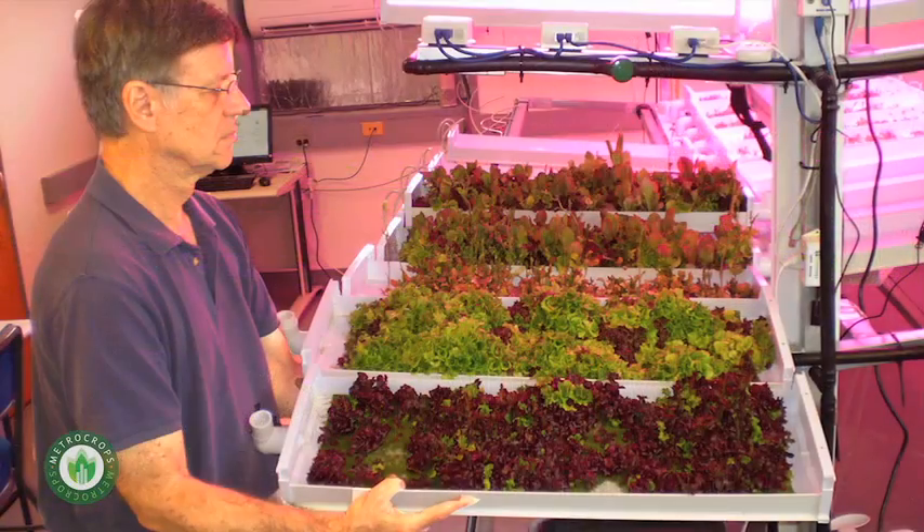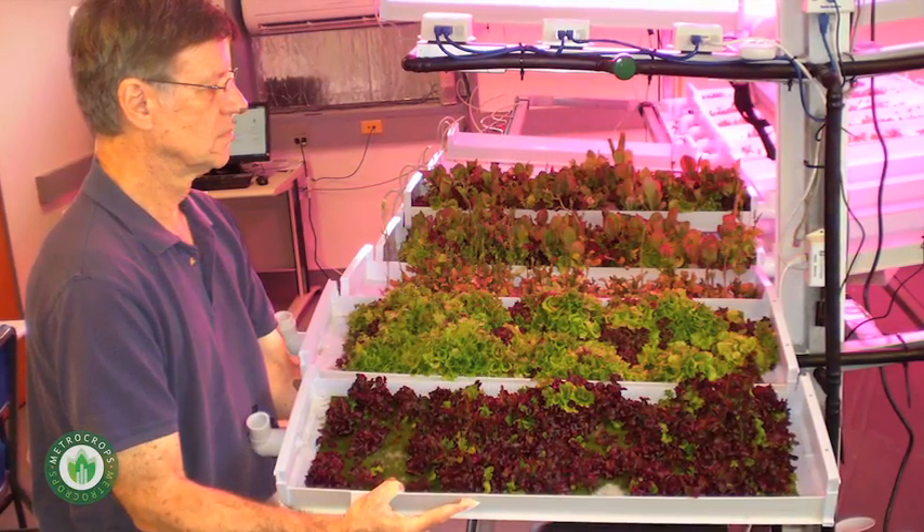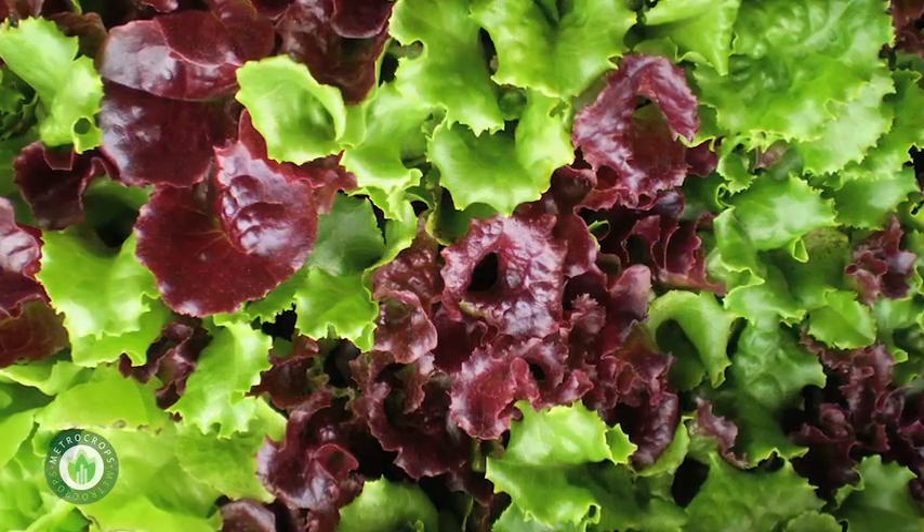Part of our research grant allowed us to go do some taste testing in supermarkets. Our taste testing was remarkable actually — almost 90% of the people who tasted it wanted to buy it that day in the stores, even though it wasn't available.